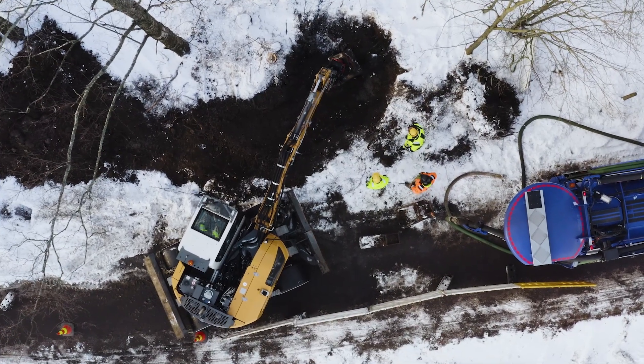Of the critical infrastructures, water management consumes above all the most energy, and significant savings on the energy bill can be achieved here.